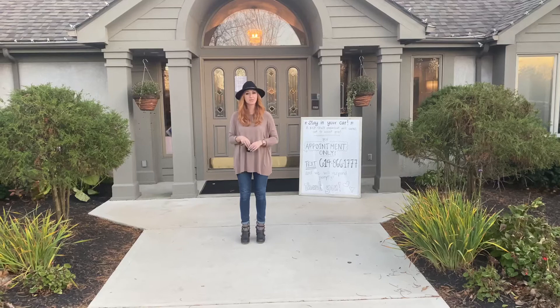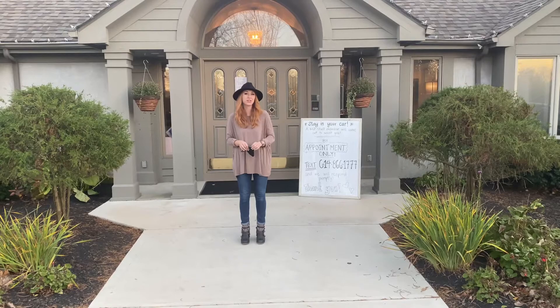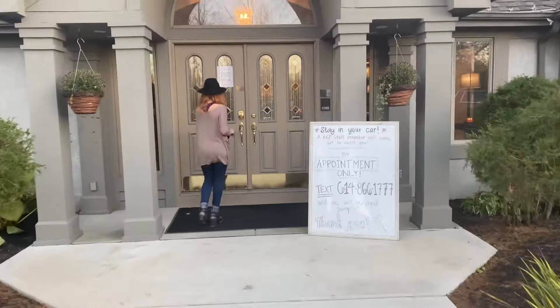Hey guys, Amanda here from Kent Smith Photography. I am the head photographer and my mom and I own the studio together. I just wanted to give you a tour today so that you could get a little preview into what it's like at Kent Smith. So you guys can follow me.